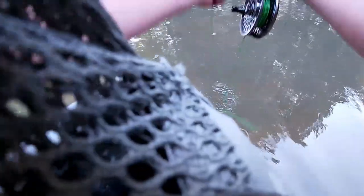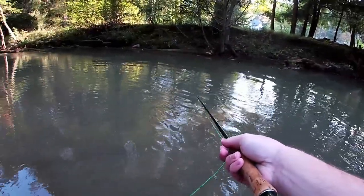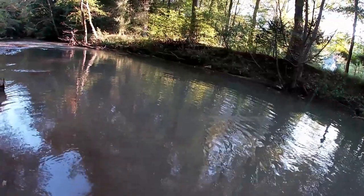Right now I'm doing an upstream and across cast, then pulling it down on the retrieve. Still only that one fish so far, but sometimes that's how streamer fishing can be, so let's keep at it.